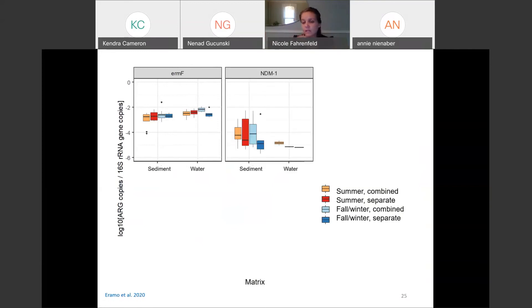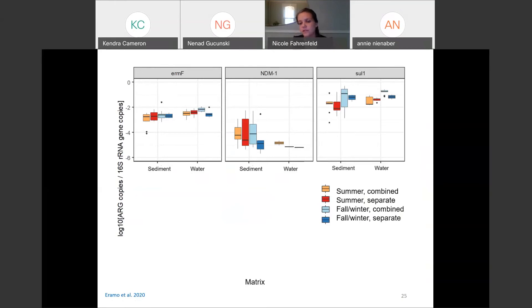Here's another example: NDM-1, that superbug I mentioned earlier. We only consistently detected it in the sewer sediment, not necessarily in the wastewater. That could be because bacteria carrying that gene have a niche in the sediment, or the wastewater samples weren't large enough or timed correctly to capture it — but interesting nonetheless. One more example is the gene Sul1, which encodes for sulfonamide resistance. Here we did see seasonal patterns: higher concentrations in winter and fall compared to the summer sampling, which is not necessarily surprising given seasonal patterns in certain illnesses and when certain antibiotics are prescribed.